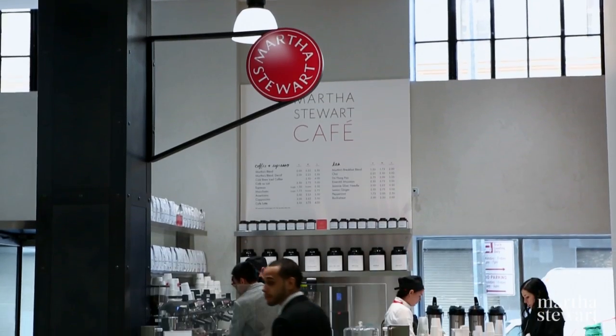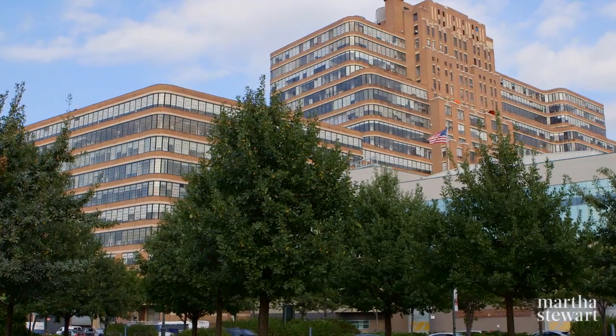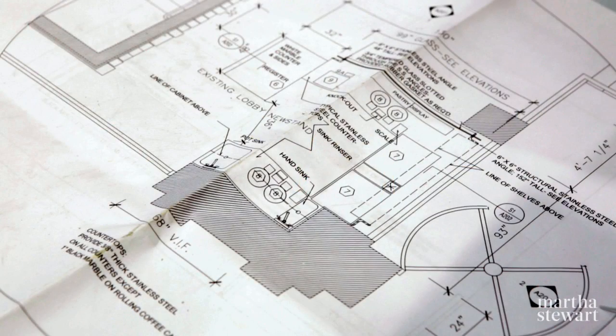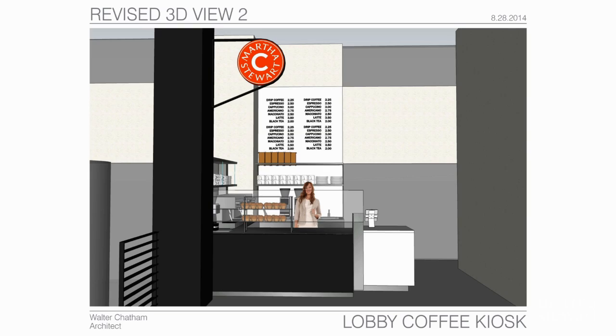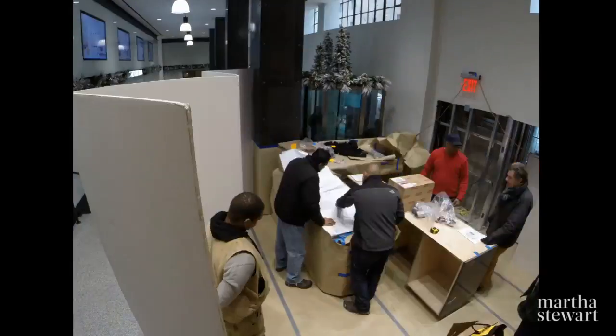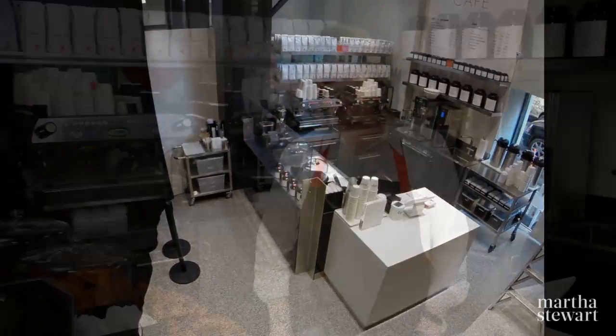Welcome everyone to the Martha Stewart Cafe in the lobby of the Starrett Lehigh building at 601 West 26th Street. The creation of this cafe took a lot of time and a lot of thought. Walter Chatham came up with a brilliant idea for taking this small space and turning it into something really clean and beautiful and very Martha.